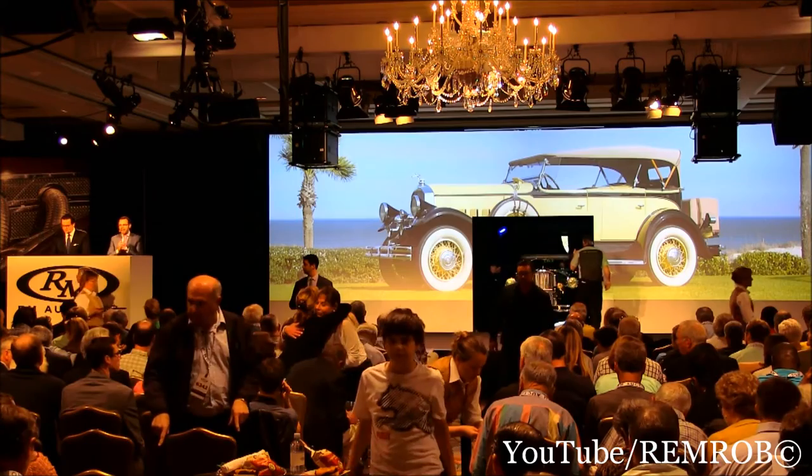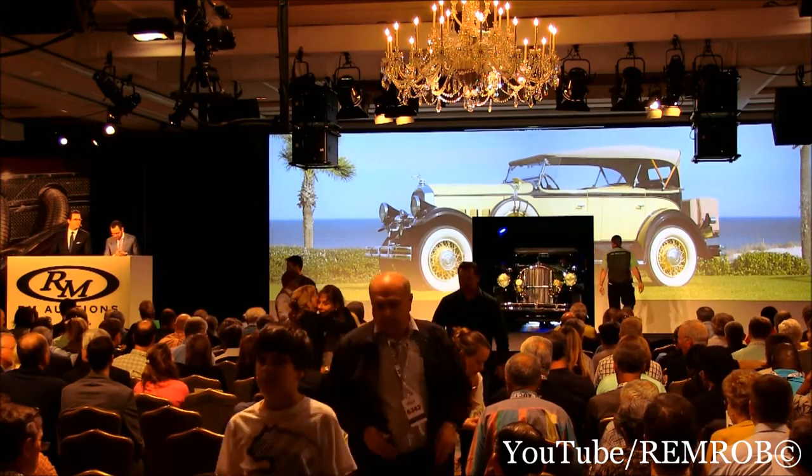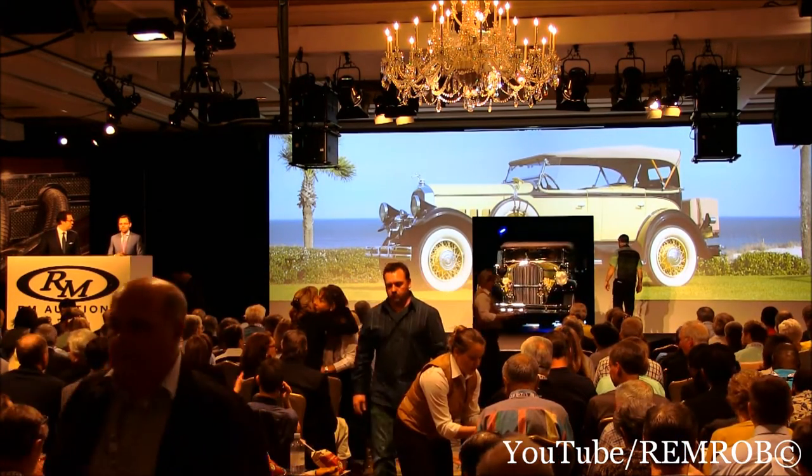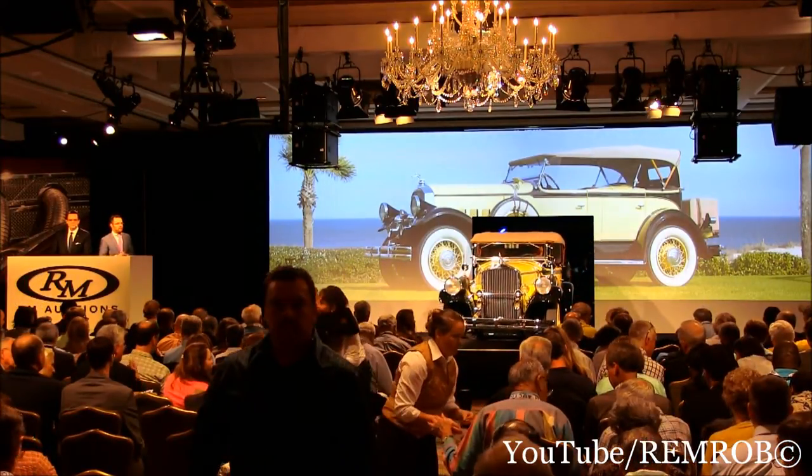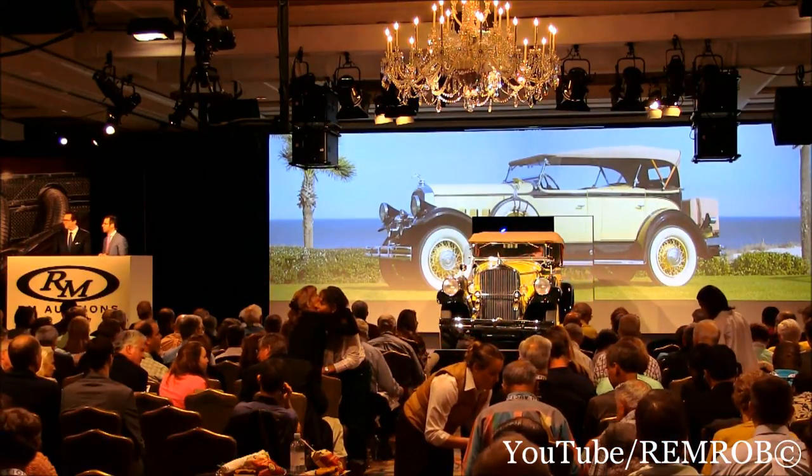Ladies and gentlemen, I'm coming on stage now to sell this Pierce Arrow. Let's open the bidding here. $40,000 to start if you like. $40,000 — opening bid at $40,000 for the Pierce. $40,000 opening bid anywhere.